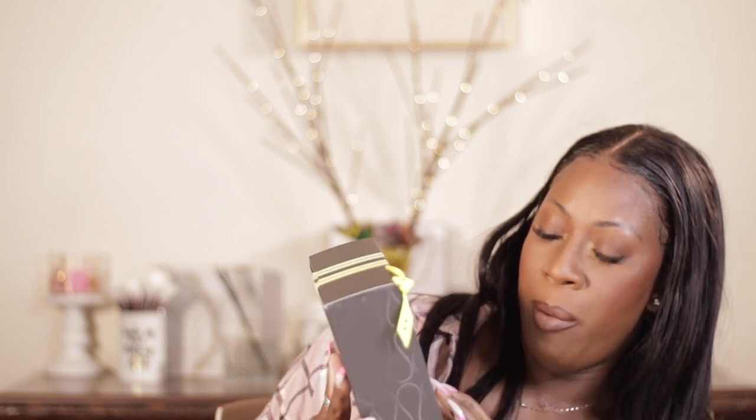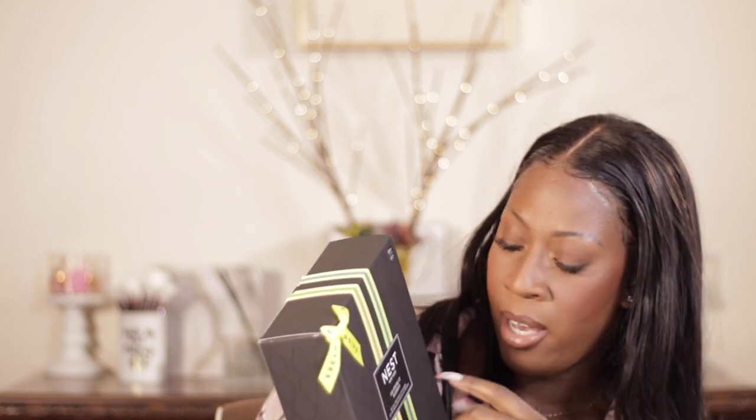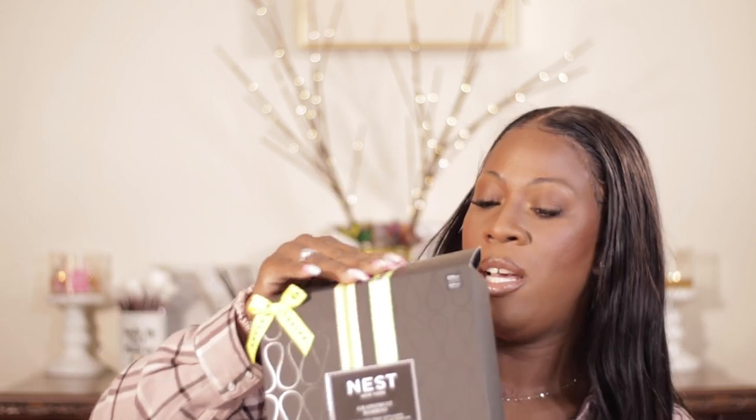Last but not least, my home products. I picked up the Nest diffusers — grapefruit and bamboo. I usually have grapefruit in the kitchen area and bamboo in the bathroom. This is a $154 value for $78, and you get two full-size Nest diffusers that last a pretty decent amount of time. I just love these.